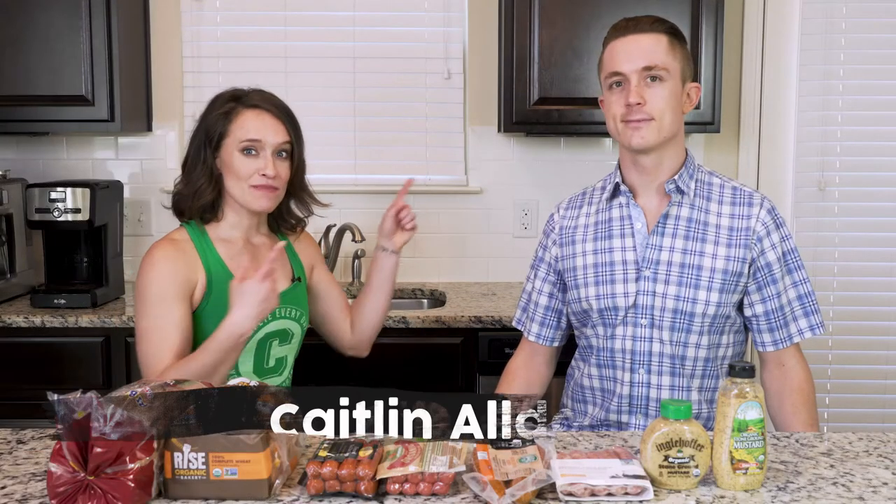Hey y'all. Today I have my friend Alex. He's actually a member of the Paleo University crew, but he's still kind of new to eating nutrient-dense food. Just getting started. So I figured I wanted to teach him a little bit about reading food labels, and I thought it would be a really good lesson for you guys as well to hop in and see what I mean when I talk about reading food labels. So Alex, do you read food labels?